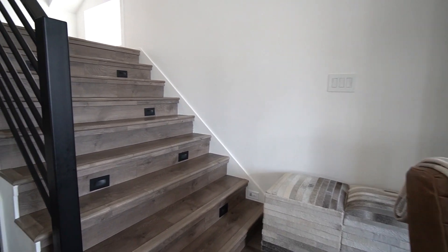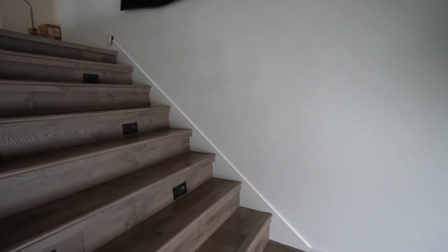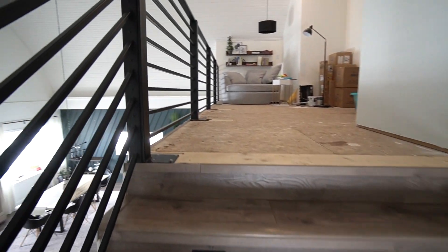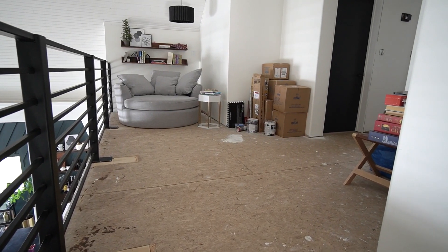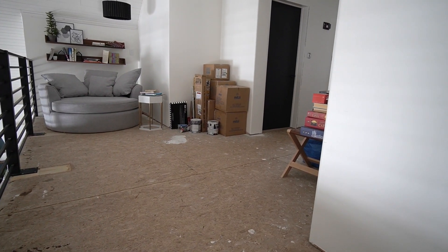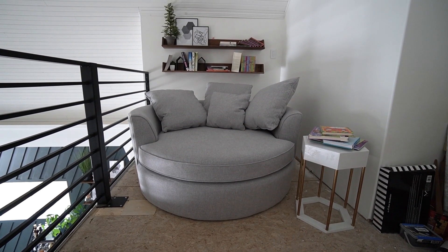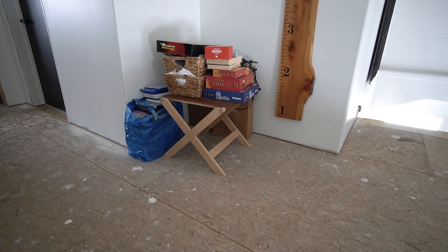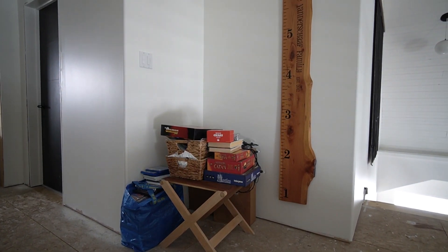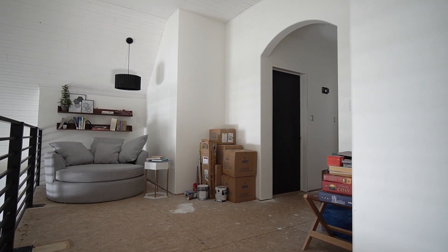We finally finished renovating the staircase, so the downstairs is really feeling a lot more complete. But as soon as you get to the top of the stairs, you can see that the upstairs is definitely not. When we tackled the stairs we ripped out all the flooring across the upstairs as well, because we'll be replacing all the flooring to make it consistent. We added one reading chair that we use almost every day, but we still have to add storage and open shelving to this loft space. We're also living with some boxes in the corner of the loft right now because we have some exciting projects coming up in our upstairs spaces.